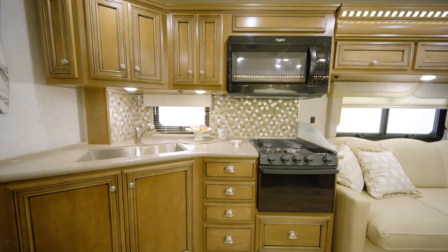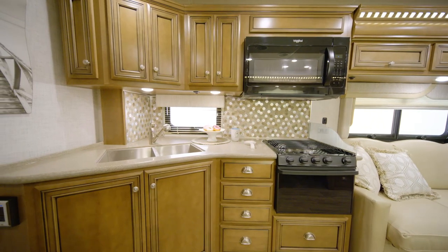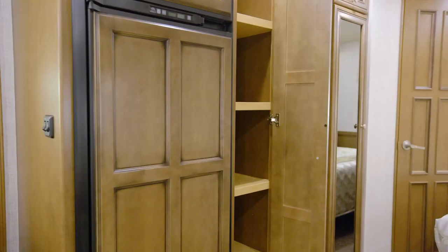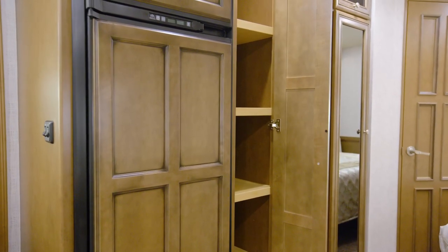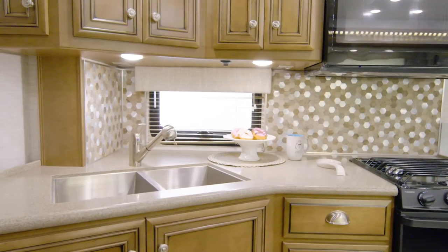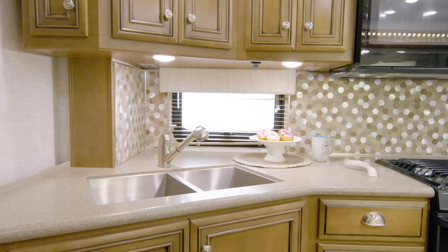The Baystar Sport kitchen features handcrafted harbor maple-glazed cabinetry made in-house. Brushed-nickel hardware, soft-closed cabinet doors with concealed hinges, and raised panel refrigerator inserts provide a high-end residential feel. Solid surface countertops surround the double bowl stainless steel sink, offering lots of prep space. A highlight of the kitchen is the stunning tile backsplash.